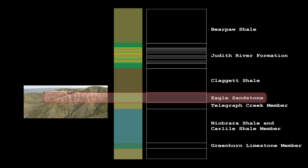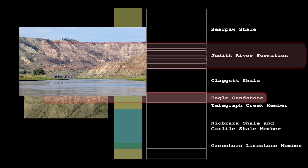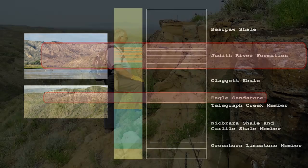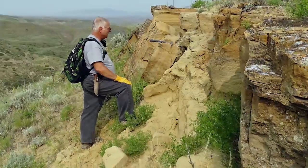The Eagle Sandstone is 81 million years old, and the shoreline environment that it has preserved is considerably different than the huge river basin captured in the muddy sediments of the Judith River Formation. Of course, they appear similar from a distance. Close examination is required for positive identification.